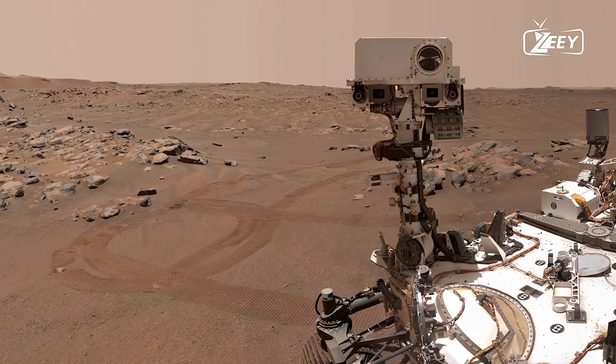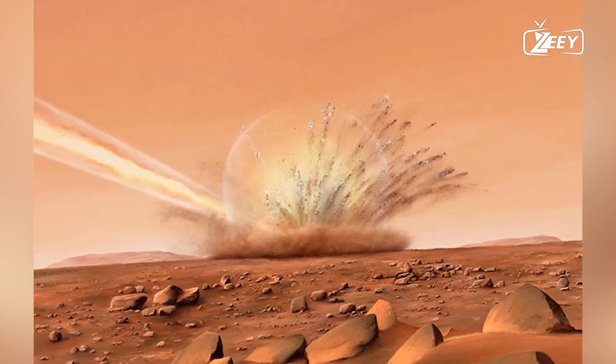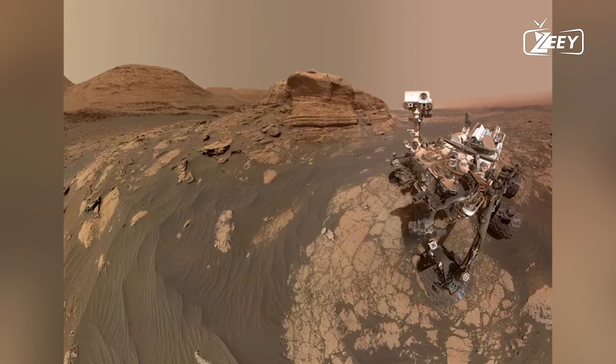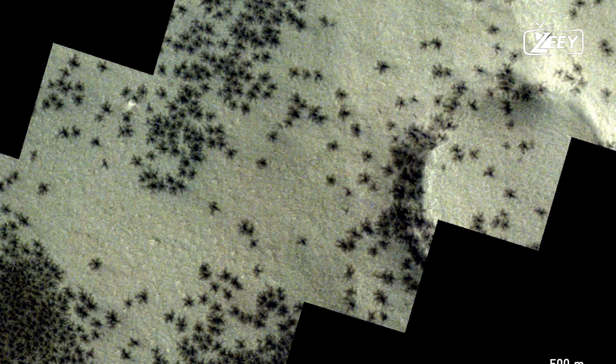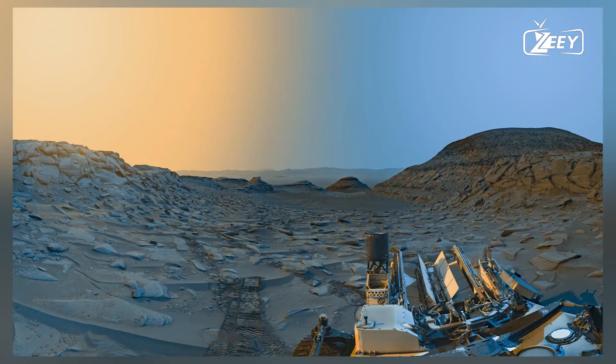Lastly, Martian rovers have discovered sedimentary rock formations similar to those formed by water on Earth. These layered rocks often display features like crossbedding, which is caused by water flowing over a surface, and ripple marks created by moving water.